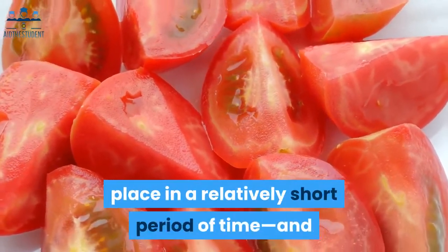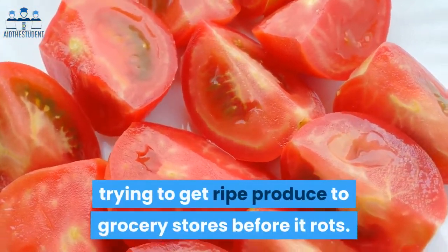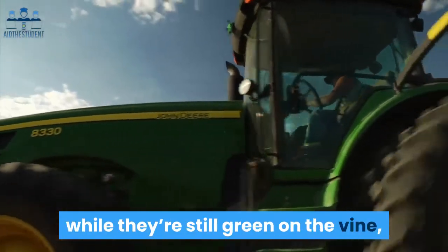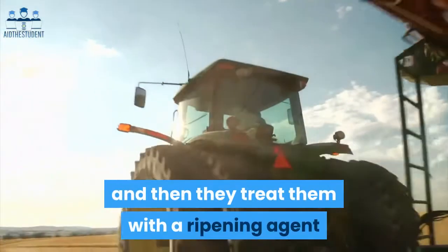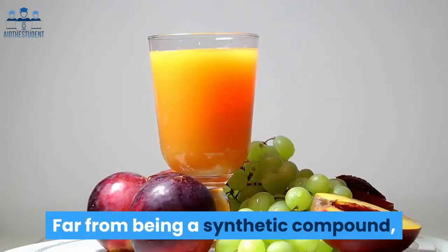The trick is that this final stage of a tomato's life takes place in a relatively short period of time, and that poses a big problem for farmers trying to get ripe produce to grocery stores before it rots. Most farmers begin picking tomatoes while they're still green on the vine and then treat them with a ripening agent called ethylene gas to induce the red color.